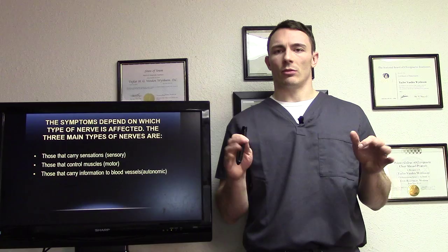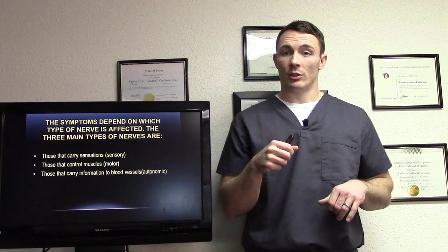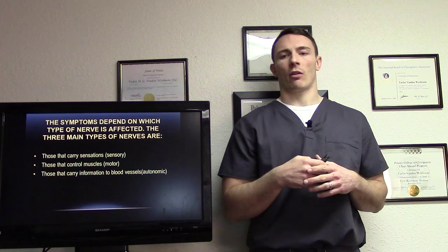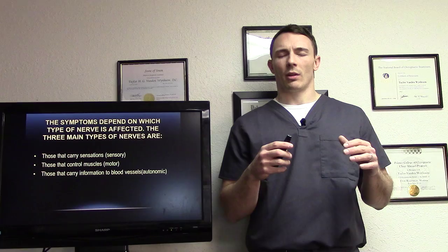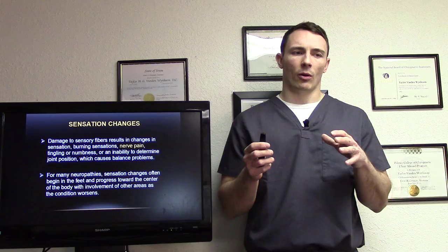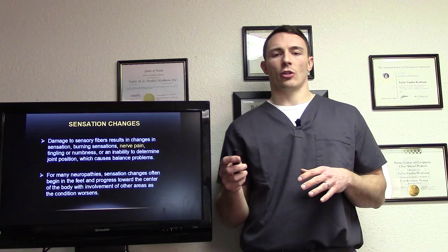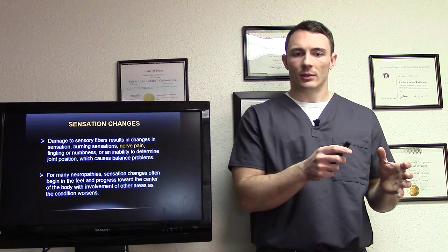The symptoms really depend on which type of nerve is affected, and there are three main types. You have your sensory nerves — all your sensations, like when somebody touches you on your arm or feet. The motor nerves, for things like walking and motor actions. And the autonomic system, which carries information to blood vessels — those are things you don't control consciously. Sensation changes from burning to nerve pain to tingling or numbness, or an inability to determine joint position, which causes balance problems.